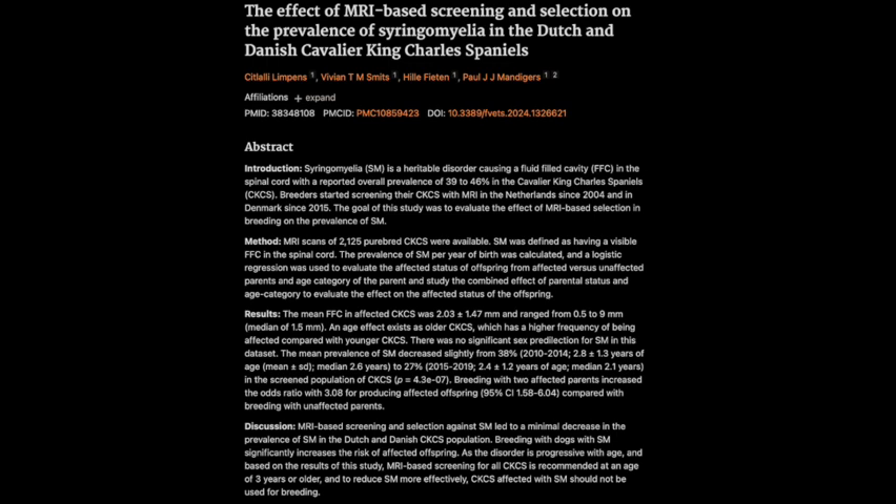How common is SM in these dogs? The prevalence of SM actually decreased slightly — from 38% in dogs born between 2010 and 2014, to 27% in dogs born between 2015 and 2019. So a decrease, but still a significant percentage of dogs being affected. Genetics seem to play a big role. The study found that breeding to affected parents increased the odds of having affected offspring by more than three times compared to breeding with unaffected parents. That's a pretty compelling argument for responsible breeding practices.